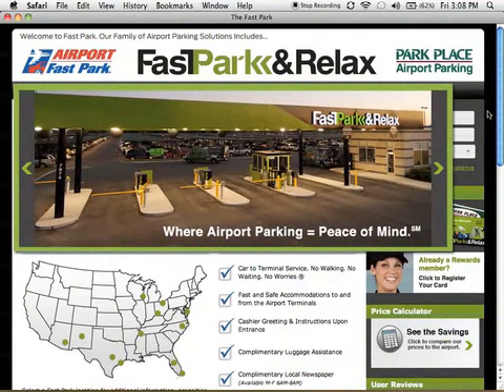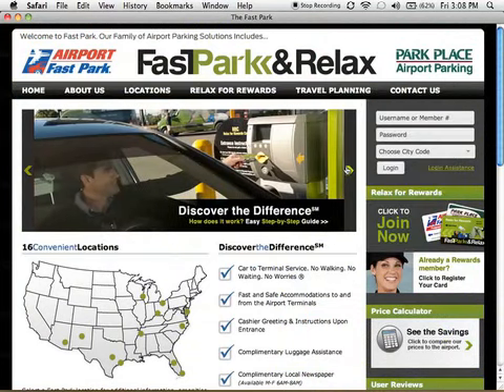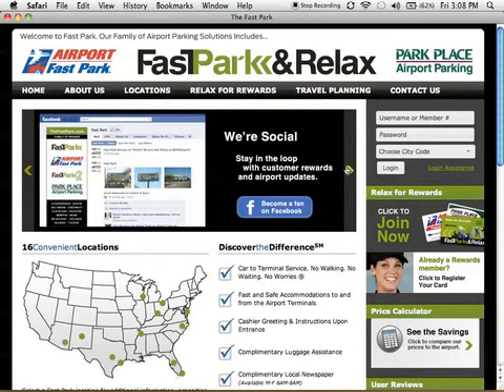Finally, our message slider has been designed to give you quick access to news, specials, and unique promotions.